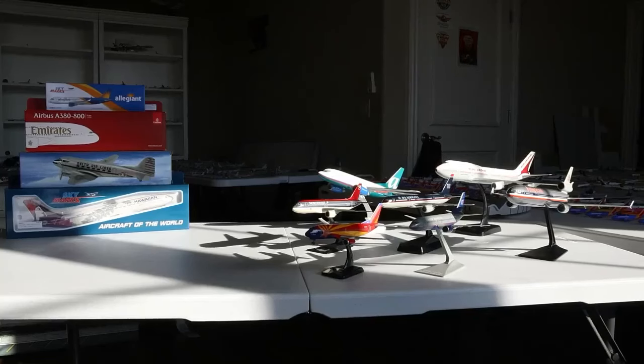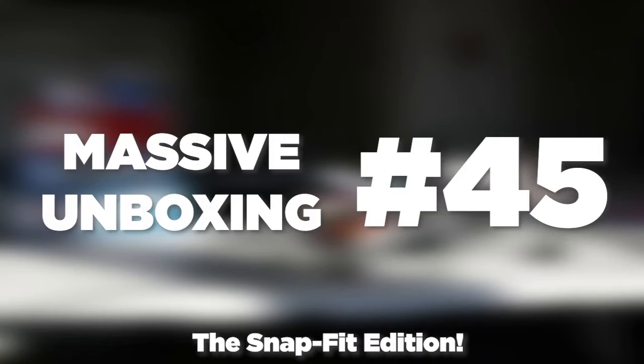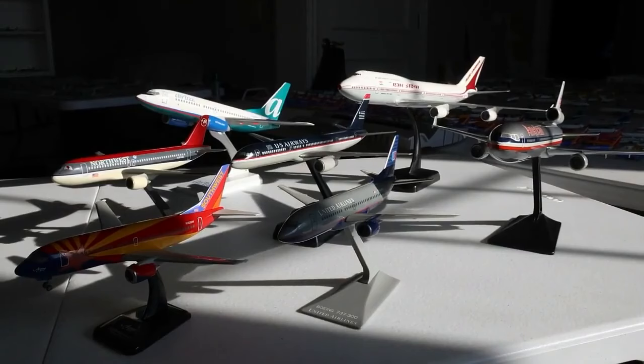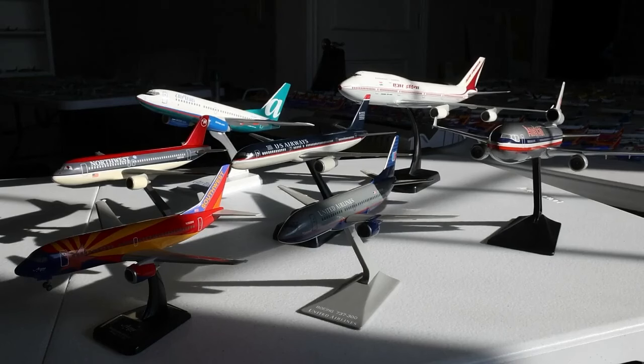What's going on everybody? Welcome back to Redditor of Aviation. Hope you're all having a fantastic day. Today we have massive unboxing number 45. We have various snap-together models from Skymarks, Flight Miniatures, and so many more. So let's go ahead and get started everybody.